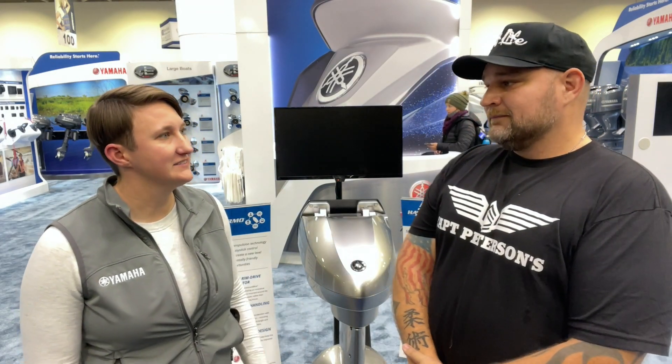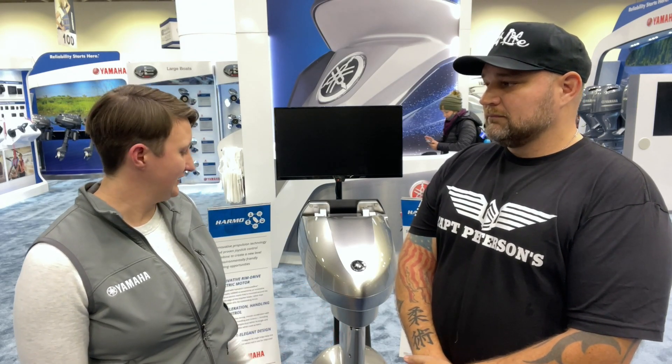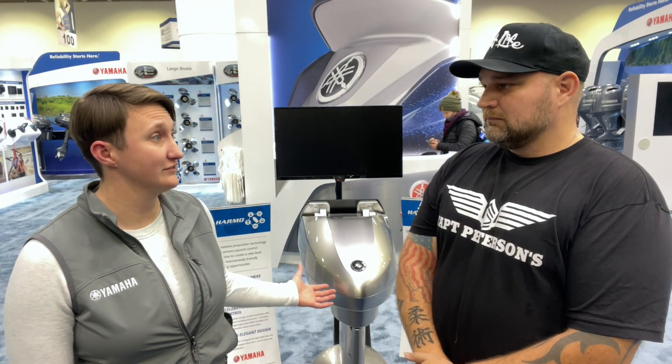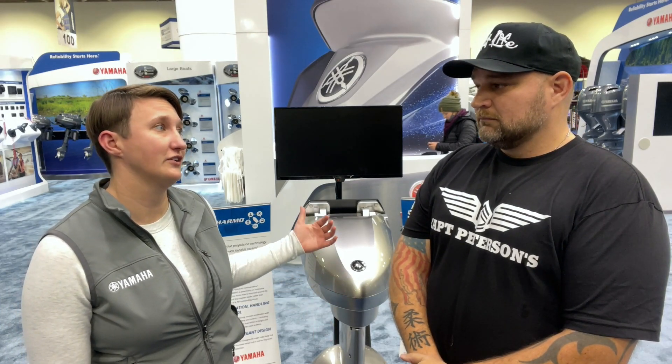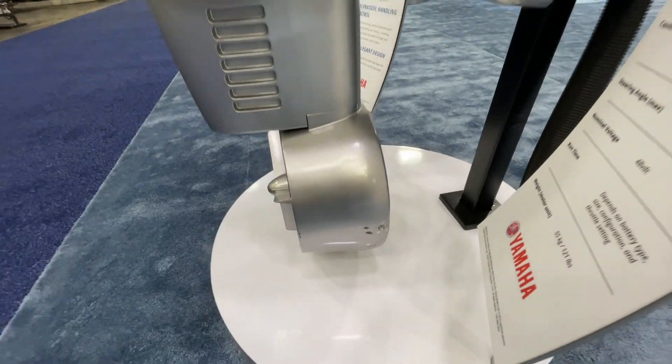It's called the Harmo. It has the equivalent thrust of a 9.9 horsepower outboard engine. It's got 140 degrees of steering, and it can tilt 73 degrees up out of the water to keep it out of the water while you're on plane if you're using it as a thruster engine.